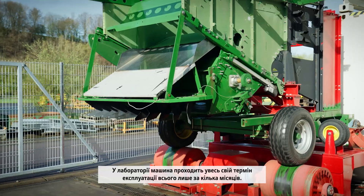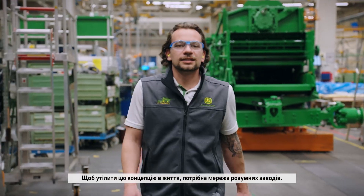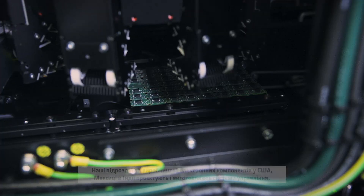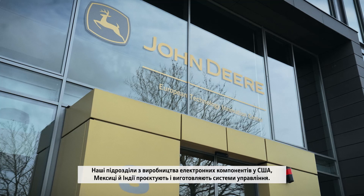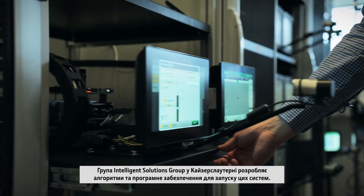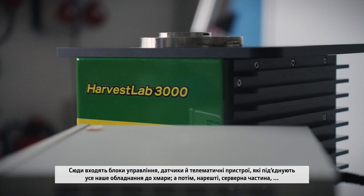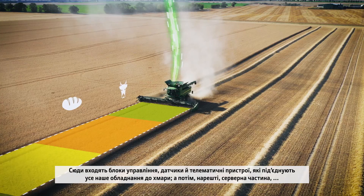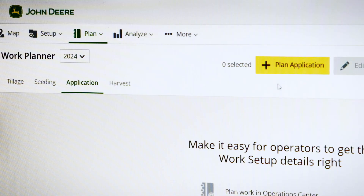In the laboratory, we accelerate a lifetime's usage into just a few months. To bring the concept to reality takes a network of smart factories. Our electronics division in the US, Mexico and India designs and builds the control systems. The Intelligent Solutions Group in Kaiserslautern develops the algorithms, software, and the so-called tech stack — including controllers, sensors, telematics devices that connect all of our equipment with the cloud, and the web and mobile applications that allow customers to monitor their equipment and make better decisions.